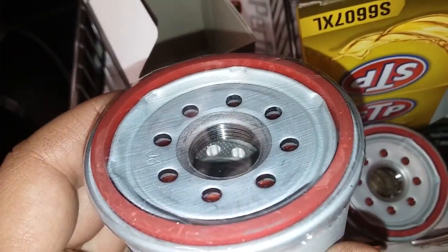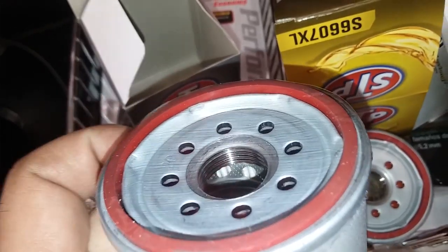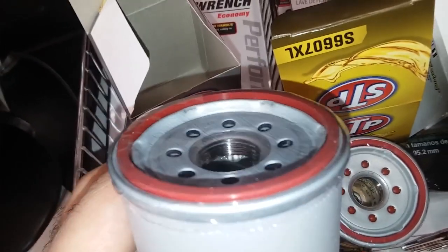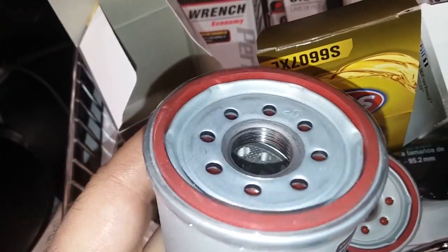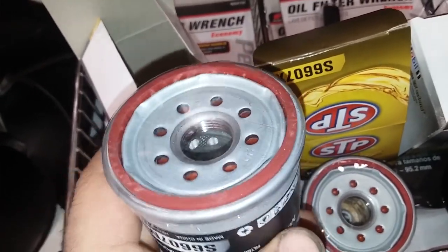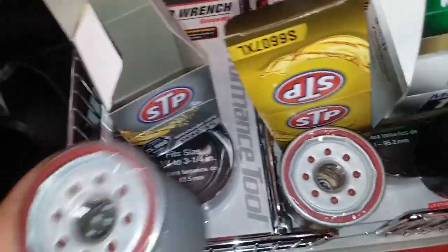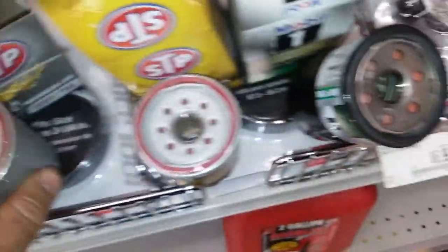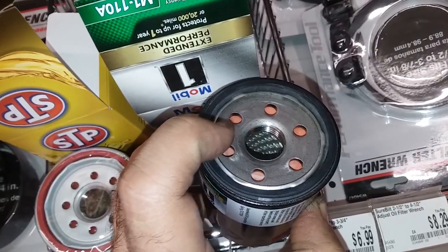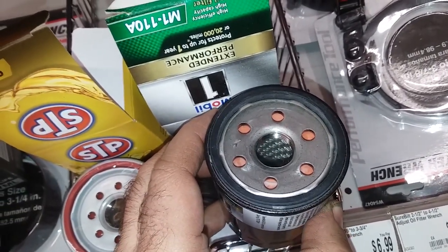On the Max Life, you upgrade — in my opinion — because it has little tiny steel bands in the pleats, and it looks like a synthetic media material. So this truly is an excellent filter. I've used Mobile 1 for a very long time, but those metal perforations — I'm not paying the extra money for flow like that. I'm just not going to do it.